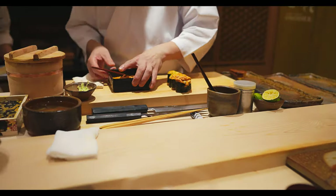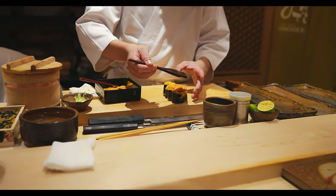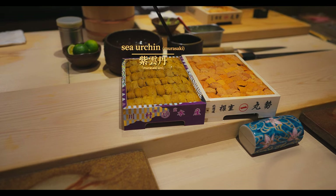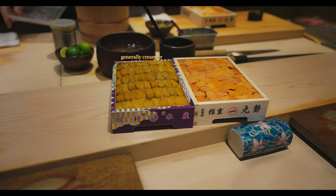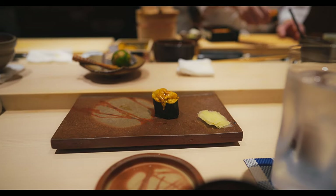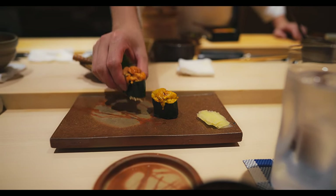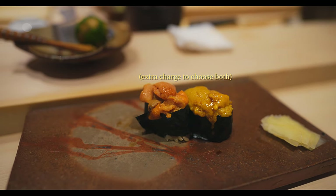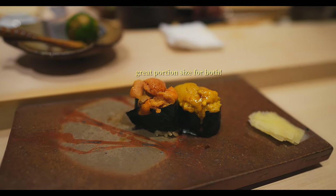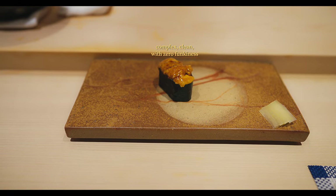Also considered one of the most luxurious sushi offerings, sea urchin was served next. Each diner is given a choice between murasaki uni, which is generally more creamy, and buffun uni, which is typically sweeter. And if you can't choose just one, you can try both for an additional charge. Essentially, both were absolutely sublime — delicate, creamy, sweet, and free of any bitterness.